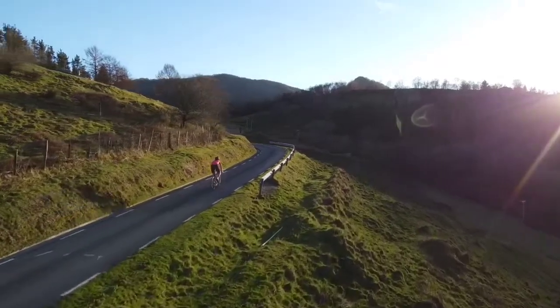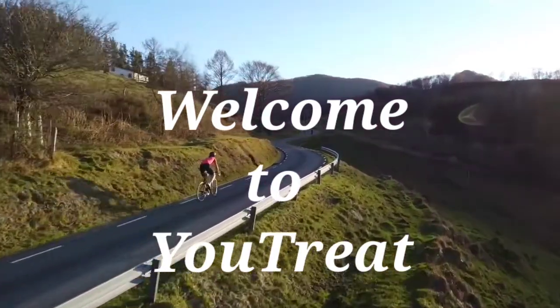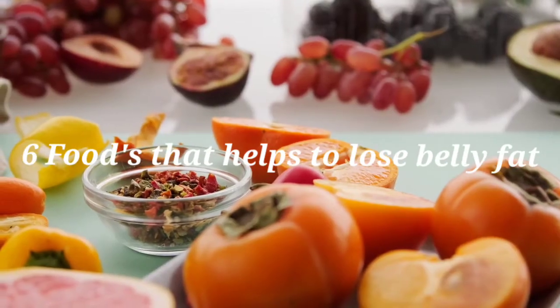Hello friends, welcome to Utreet Channel. We are going to discuss the topic of 6 foods that help you lose belly fat.